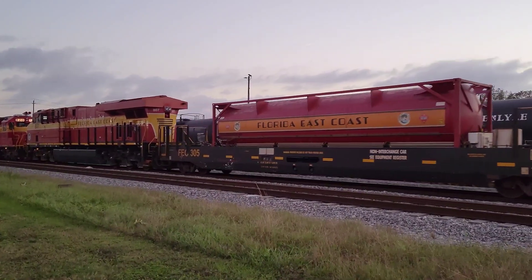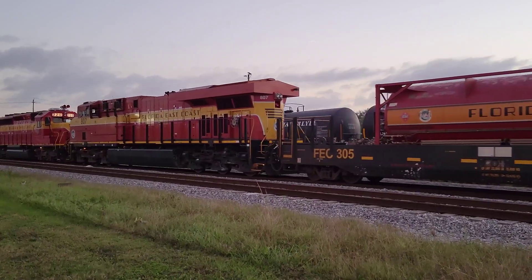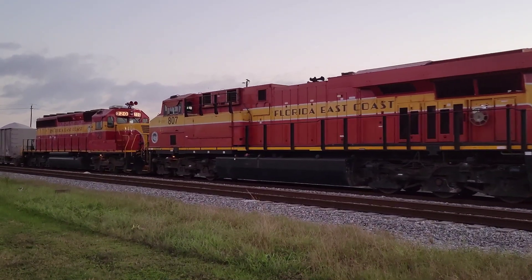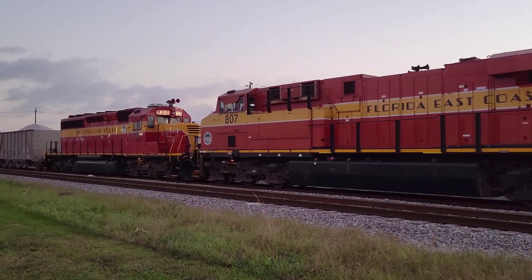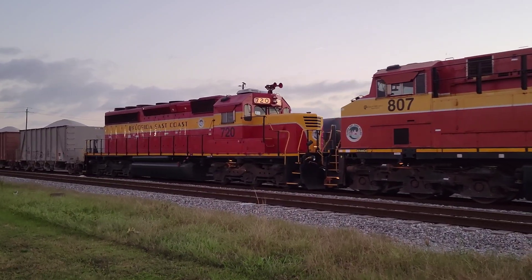Here's the gas tender, and a friendly wave from the conductor or the engineer. Check that out — that's a beauty.